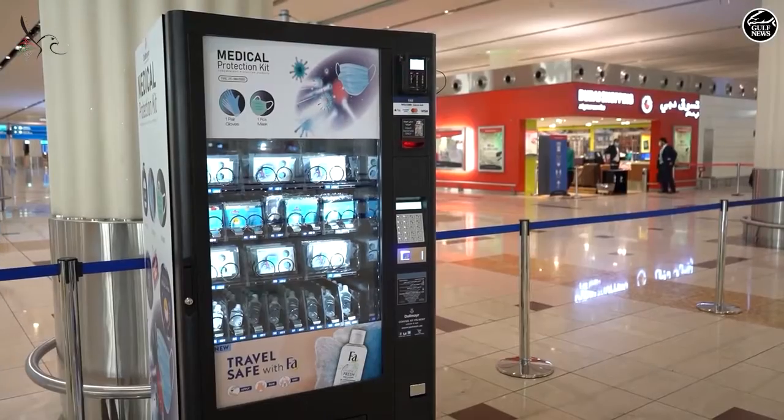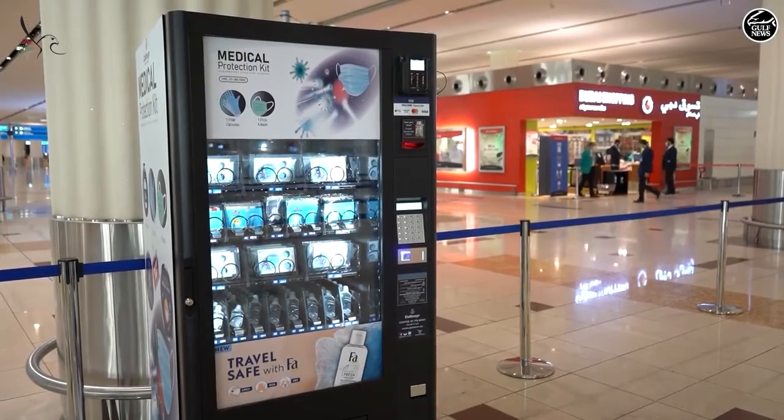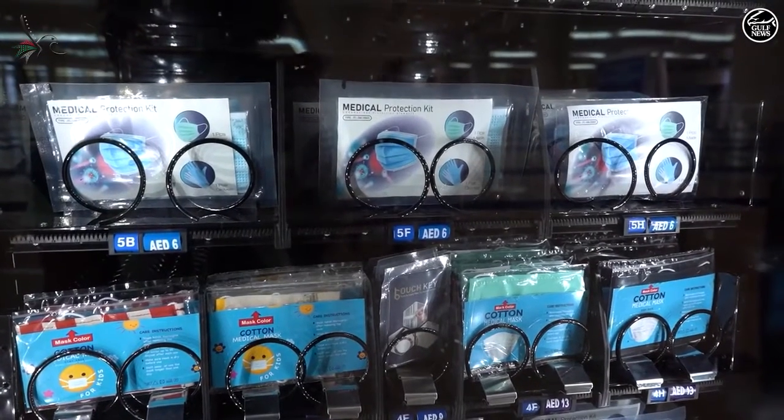We are at the departure area at Dubai International Airport. If you are a passenger and you forgot your mask, or if you want a protection kit, there is a vending machine here where you can get a mask and a protection kit with sanitizer and other items to make your travel even safer at Dubai International Airport.